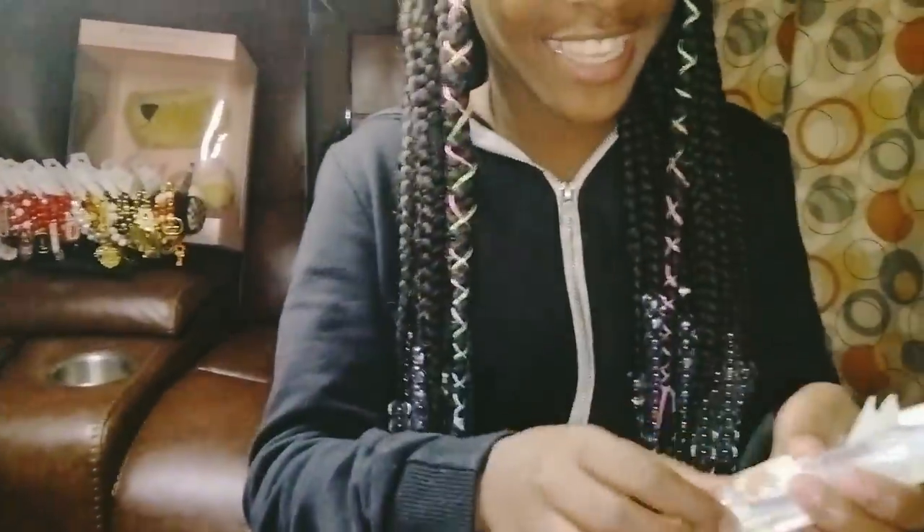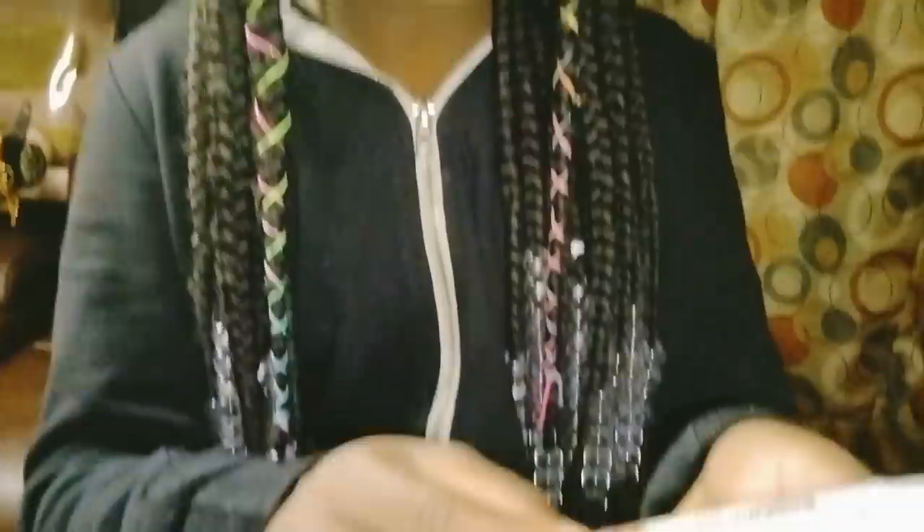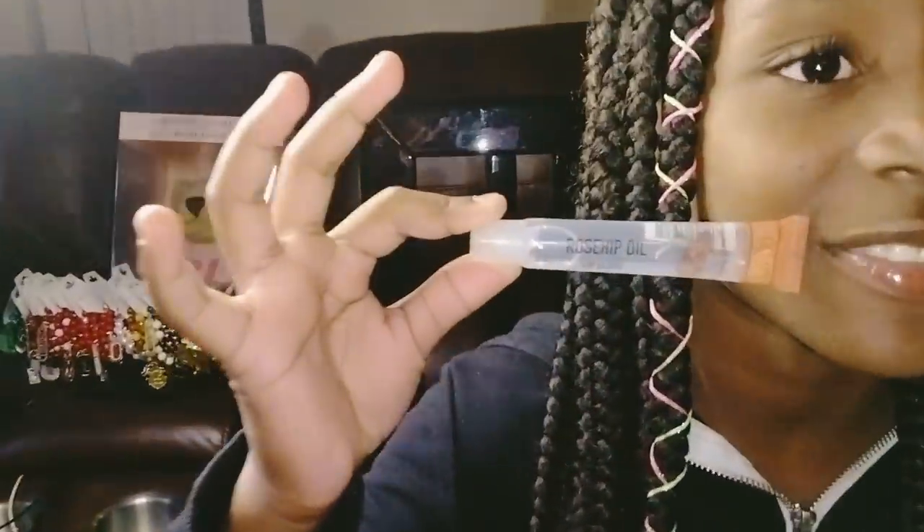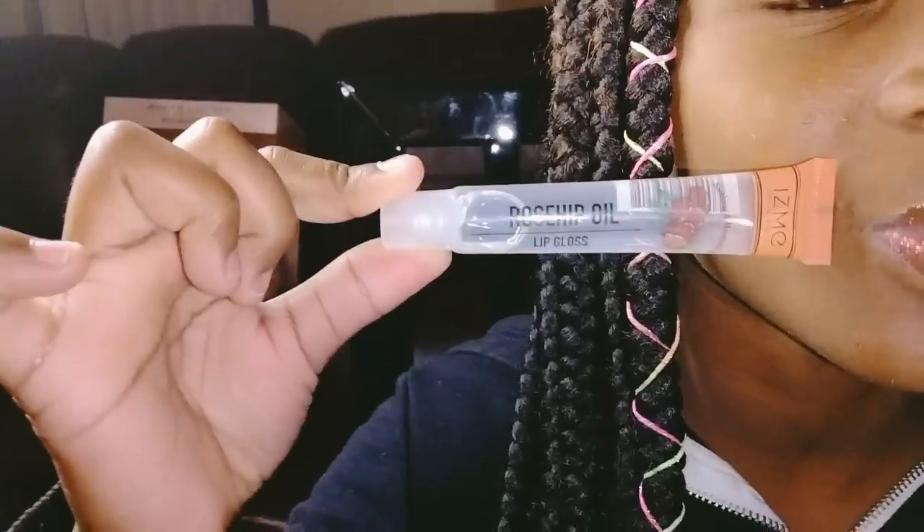First on my list — this is already open because I opened it — this is lip gloss, Rose Hip Oil lip gloss. That's how it looks for your lips. Rose hip oil — I love clear lip gloss. You always need to keep this in handy, ladies.